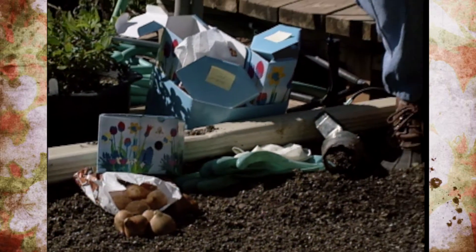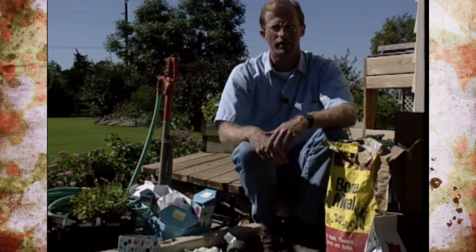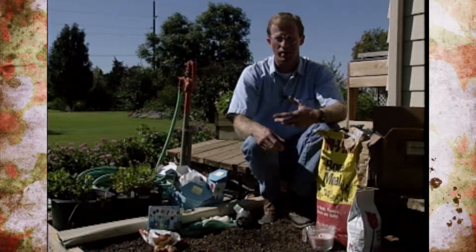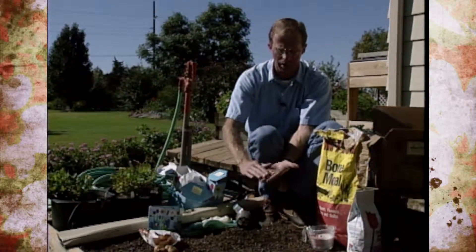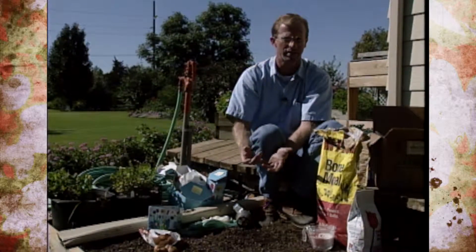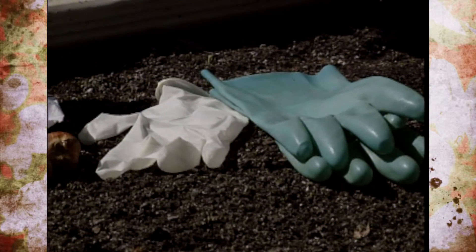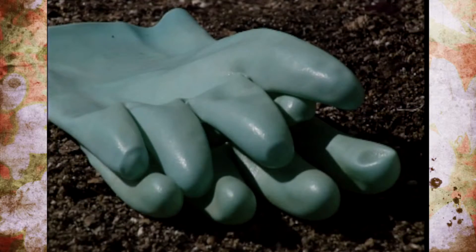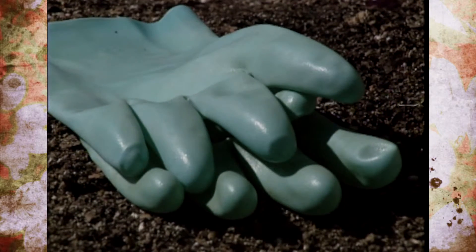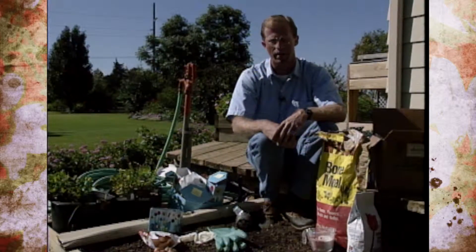Another interesting thing: when handling bulbs, especially in large quantities, some people will get a skin rash. That's from a chemical in tulips and other bulbs called tulipicide. Research has found that wearing nitrile latex gloves provides protection. Vinyl gloves were shown not to give as great protection, so if you've experienced sensitivity from handling bulbs, try nitrile gloves.